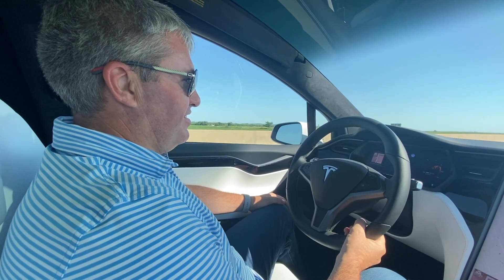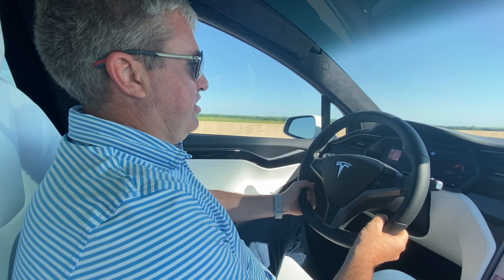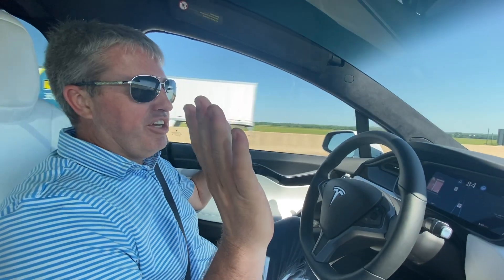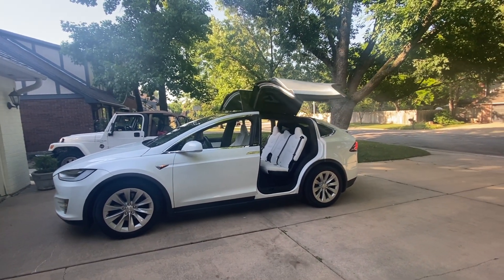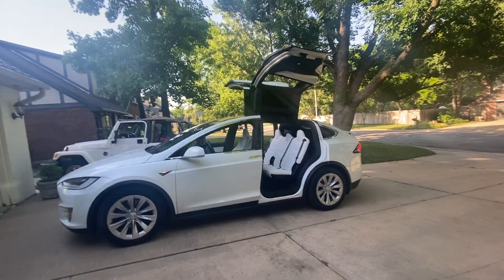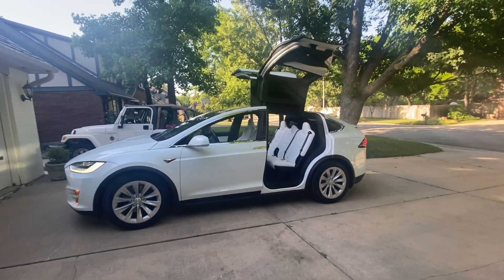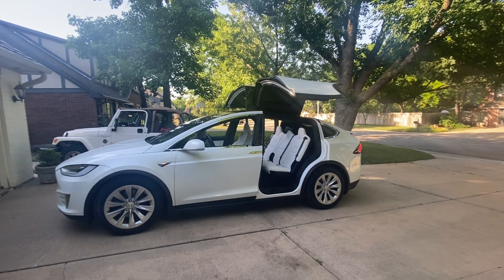What would you say — it's pretty easy? Why a slight turning force to the steering wheel? Oh, no hands.